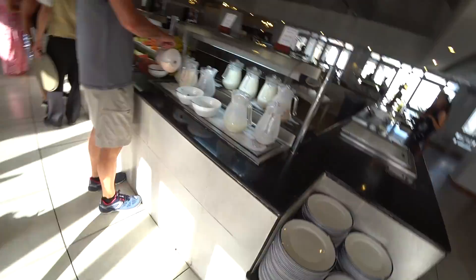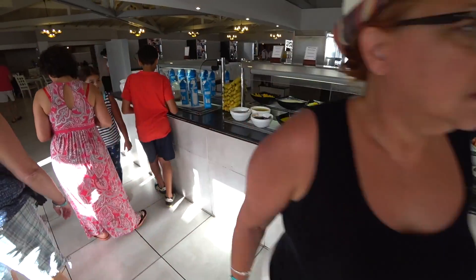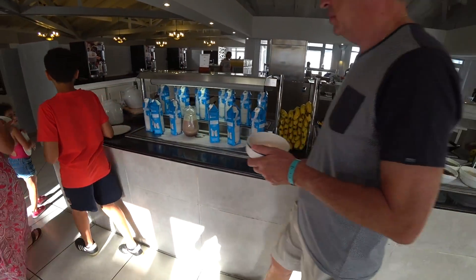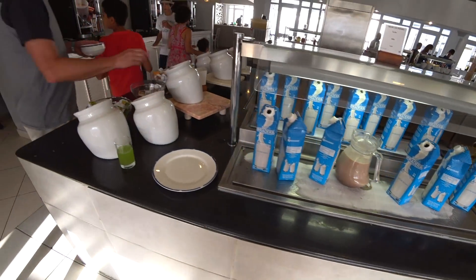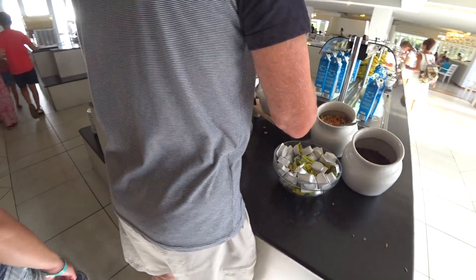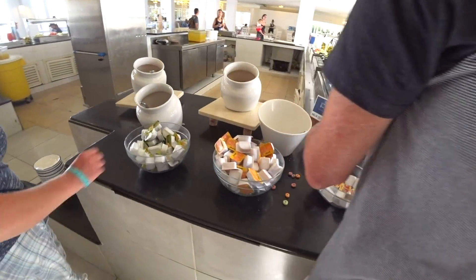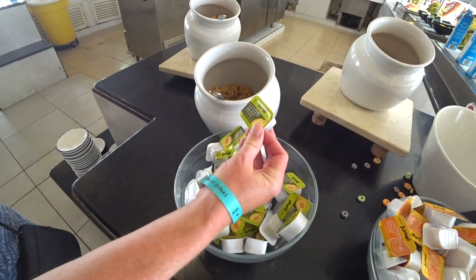Day two here in Cuba. First time looking at their breakfast menu, let's see what they got. Carol says hi. We've got yogurt, fruit, leche, chocolate milk. We've got cereals, jam — just jam, don't know what kind.